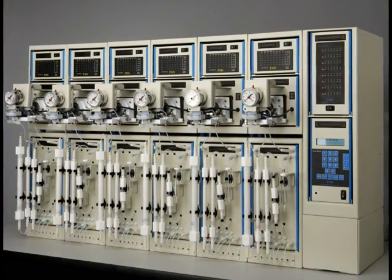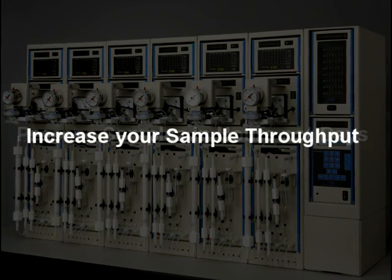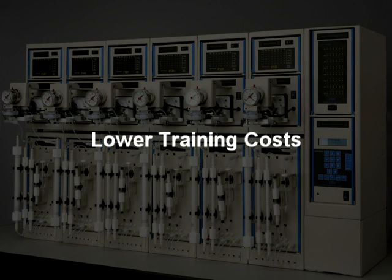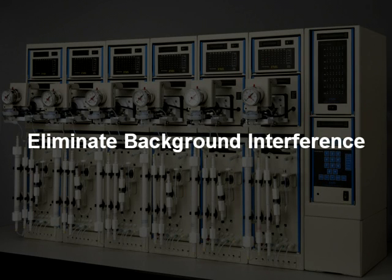With the Power Prep, you can process samples in hours, not days. Increase your sample throughput. Eliminate errors that can occur in manual techniques. Lower labor and training costs. Reduce expensive glassware. And eliminate background interference.